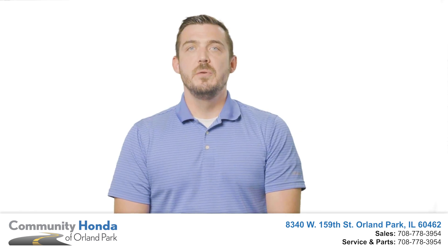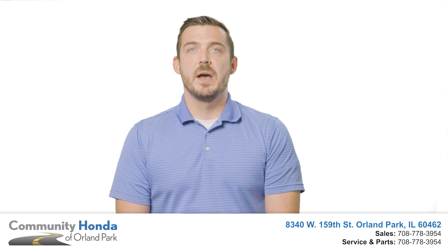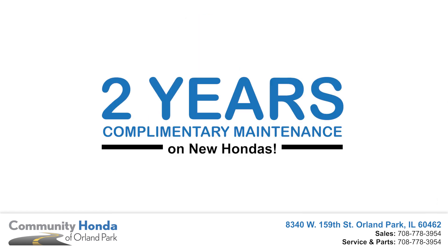So if you're in the market for a new vehicle, a new Honda from Community Honda gives you just what you're looking for in a vehicle, plus free maintenance for two years. You can't beat it.